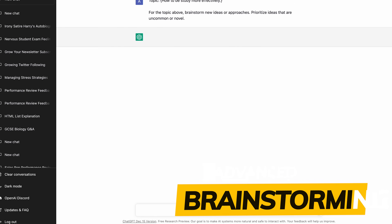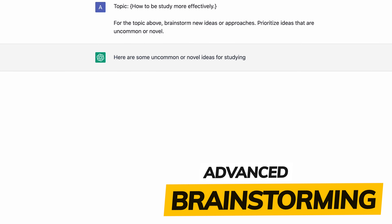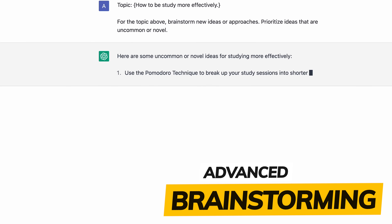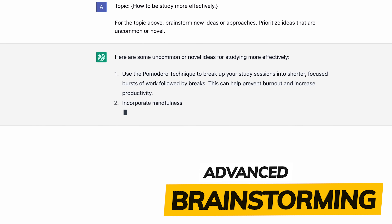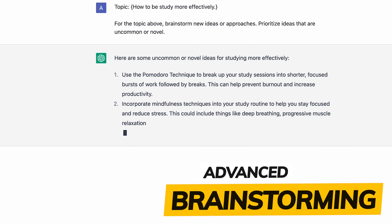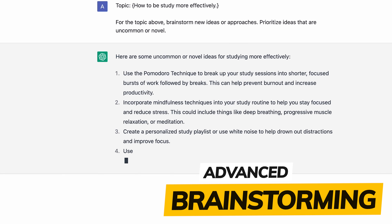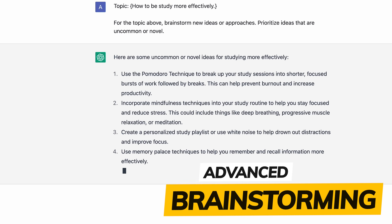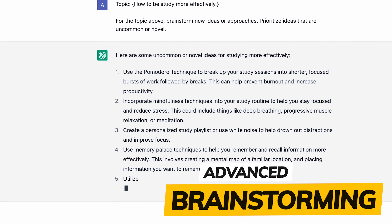It's easy to ask ChatGPT to generate a list of ideas for your next project, but often they're generic and lack authority. Instead, ask it to come up with new ideas or approaches on a familiar topic. For example, check out this prompt where you add in a topic — like 'how to study more effectively' — and then add something like: 'for the topic above, brainstorm new ideas or approaches, and prioritise ideas that are uncommon or novel.' See what you get back.